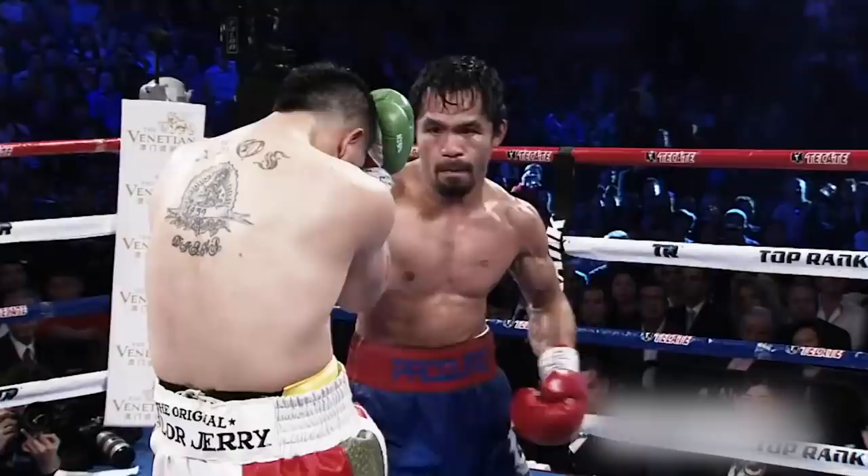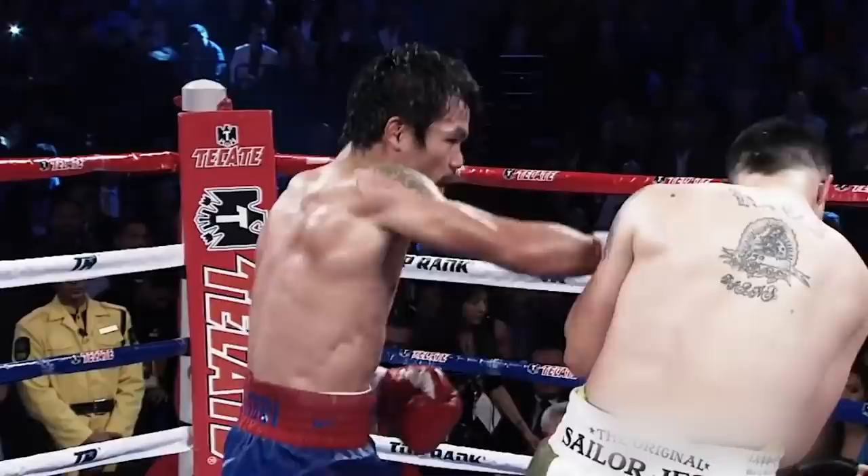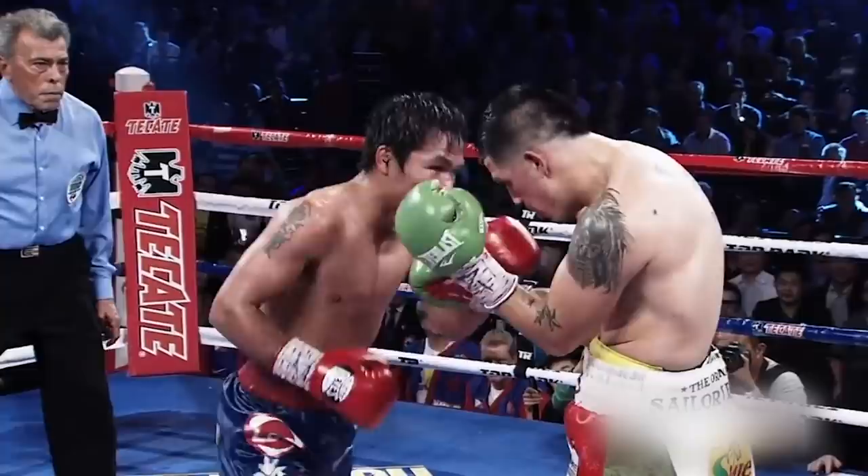Rios is sticking his tongue out and shaking his head, but make no mistake, he's getting whipped. A beautiful left hook and a right jab. Pacquiao was able to win the welterweight championship after almost a year of inactivity.